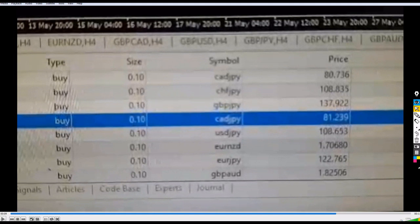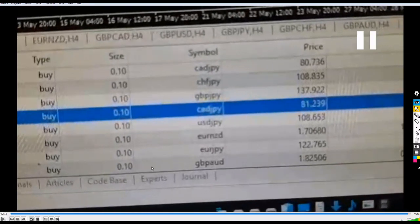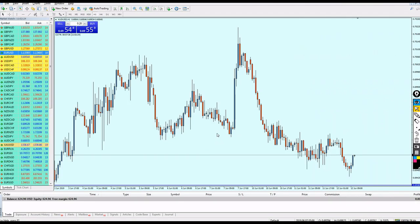The lot size he's using is just 0.1, which is safe and what we recommend for our signals. I assume his balance is more than $1,000. I'm very happy for his results and wish him the best — and not only him, but all friends who have joined the service.